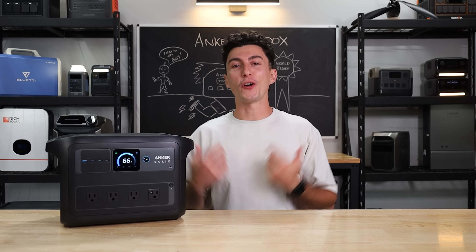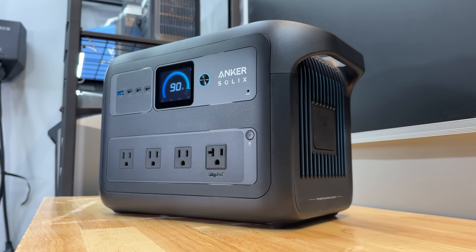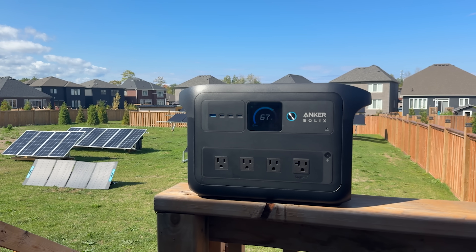Welcome back to the lab where our opinions cannot be bought. Anker is a brand that we have always recognized as having really good attention to detail and clearly putting R&D into their products.